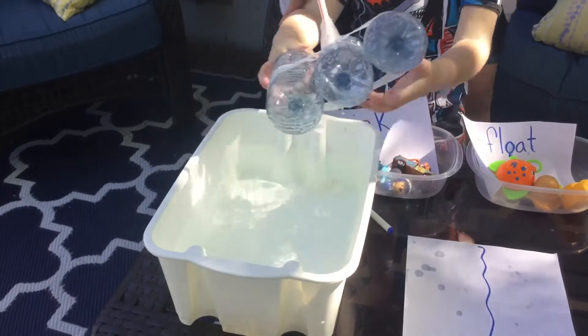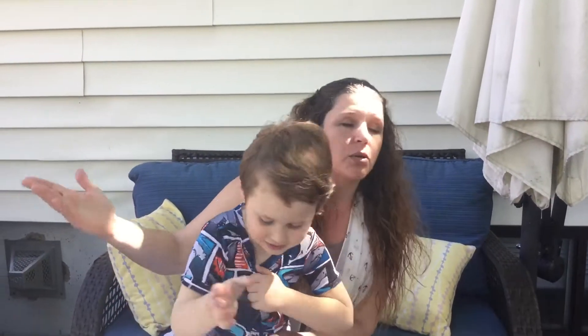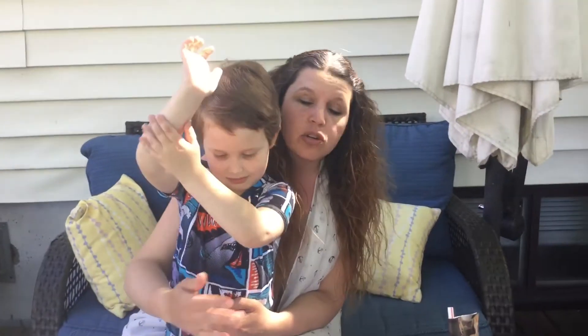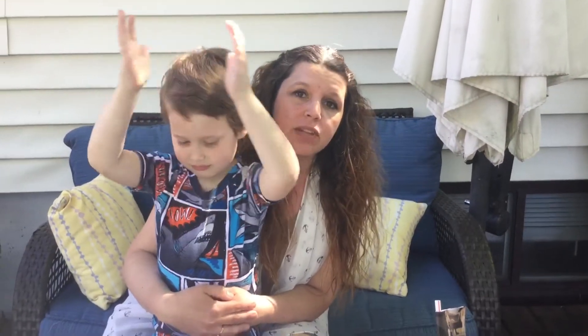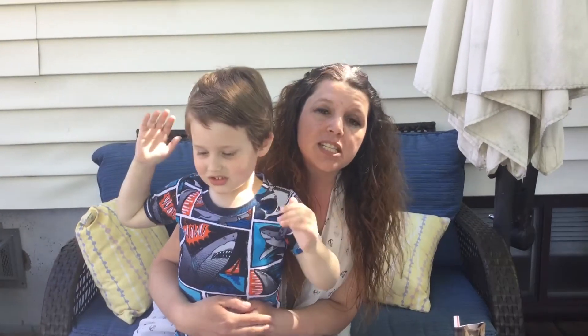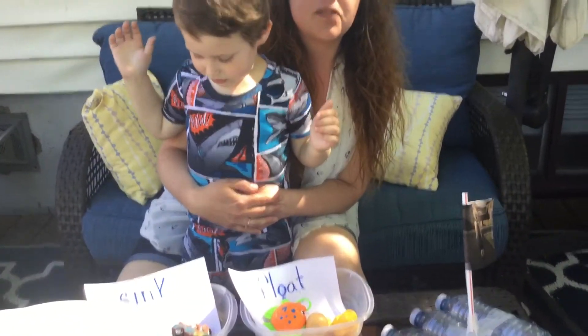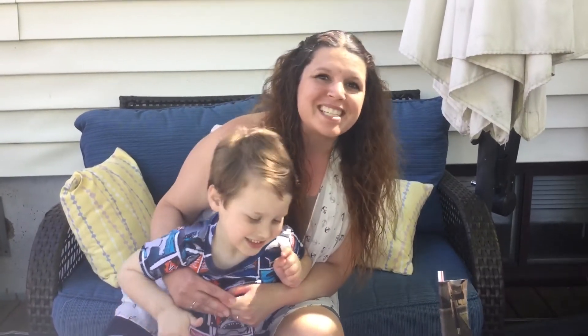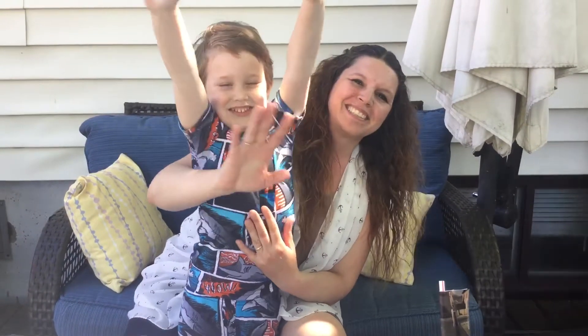The challenge for you today is to find your own items around the house and hopefully get outside, because it's so nice to do experiments outside. If you're playing with water, it can make a bit of a mess. You could do your own sink or float activity, making your own predictions and then testing to see if you were right. Thanks for your help today, Mason. My friends, we will see you next time. Bye!